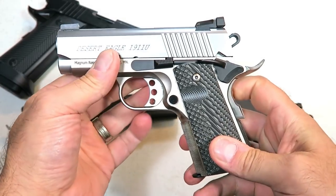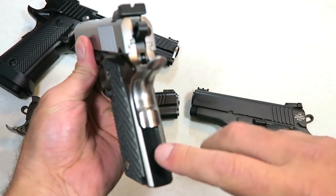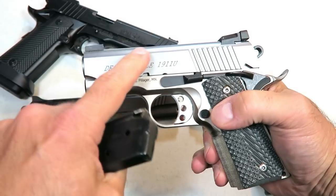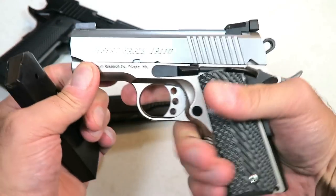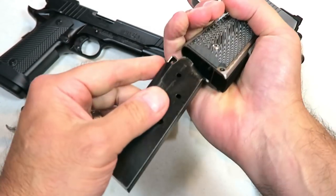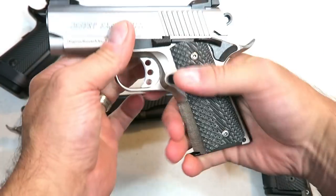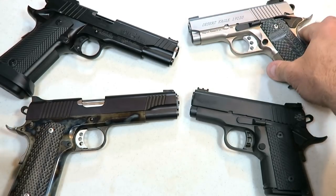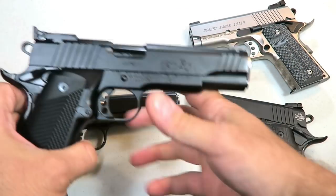Here we have another subcompact that is a single-stack magazine. This one holds six rounds with a three-inch barrel. This is a Magnum Research Desert Eagle as well — a very nice shooting, very nice looking handgun, and that single-action trigger just keeps you on target and makes it real nice at the range.